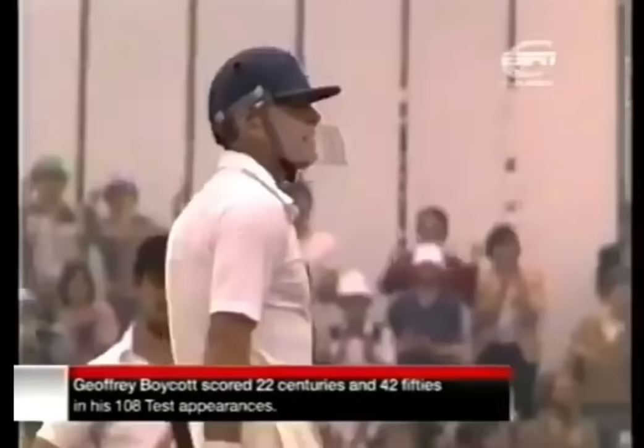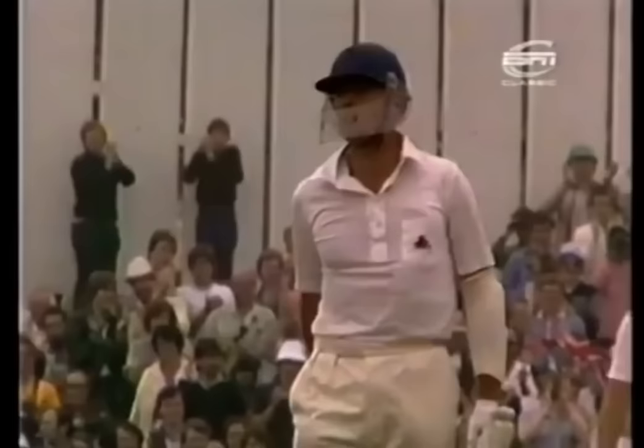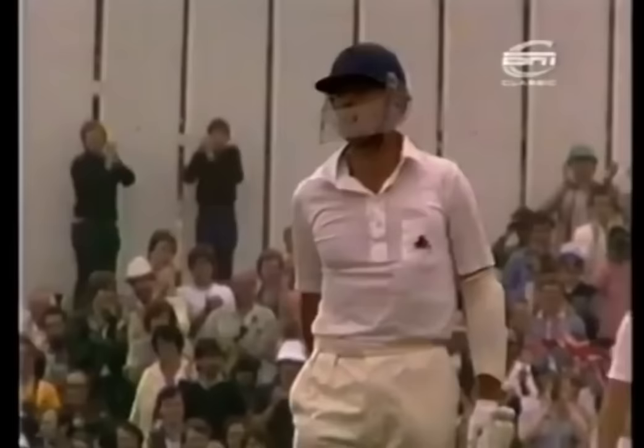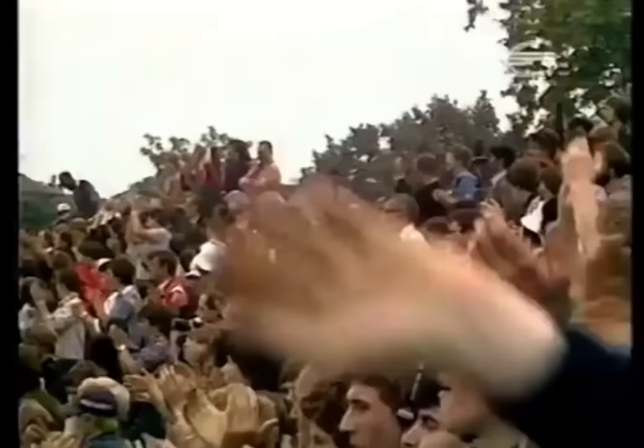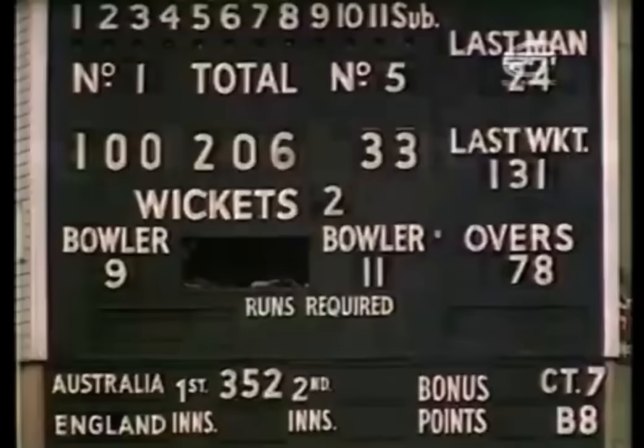33 to Gatting, it's 206 for two. Geoffrey Boycott has hit his century from 243 balls — it took him 328 minutes, and there are only three fours in it. His 21st test century, and his seventh against Australia.